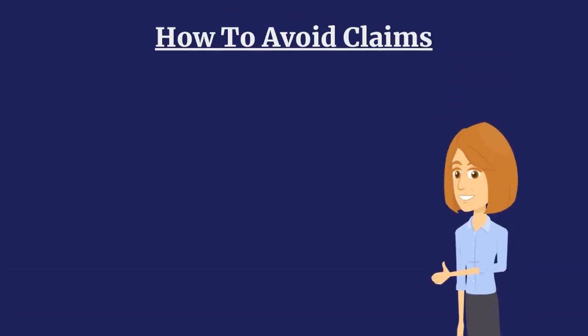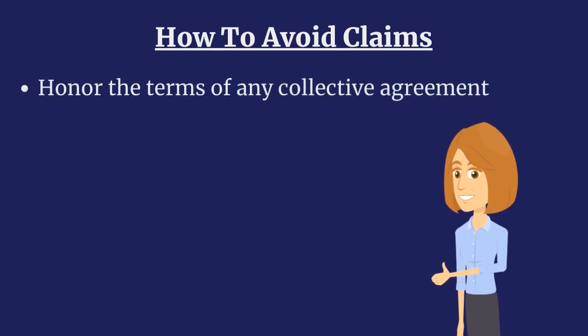To avoid claims on a wage and welfare bond, your customer must ensure they honor the terms of any collective agreement and pay all wages and fringe benefits owed.